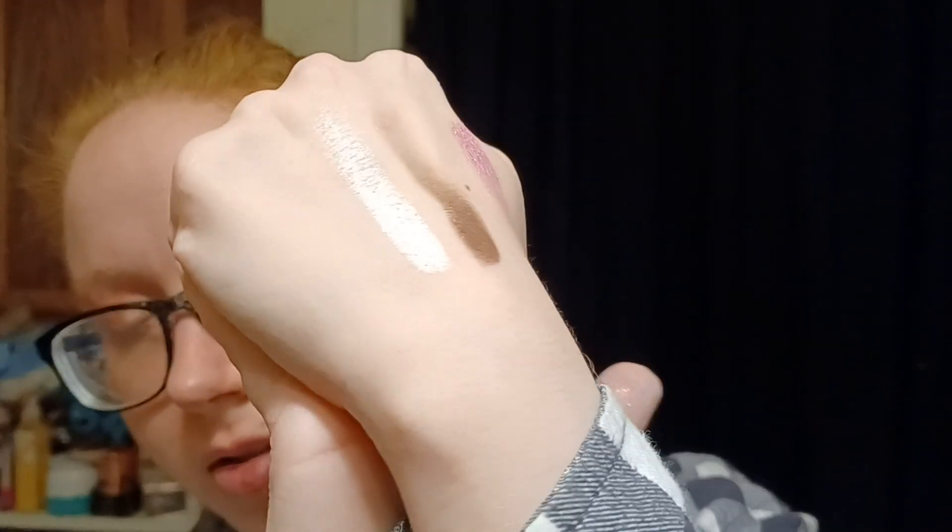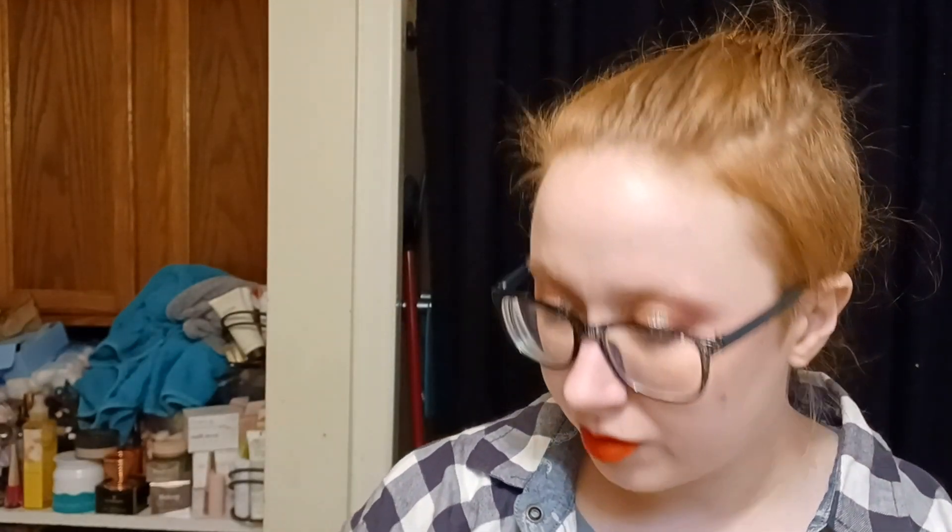So I'm going to use this lip tint real quick. That spot on my lip is going to be really dark compared to the rest because I have like no skin there, so it's going to soak into that a lot more. I like that color — we're gonna let that sit for a bit and then do the little pat.